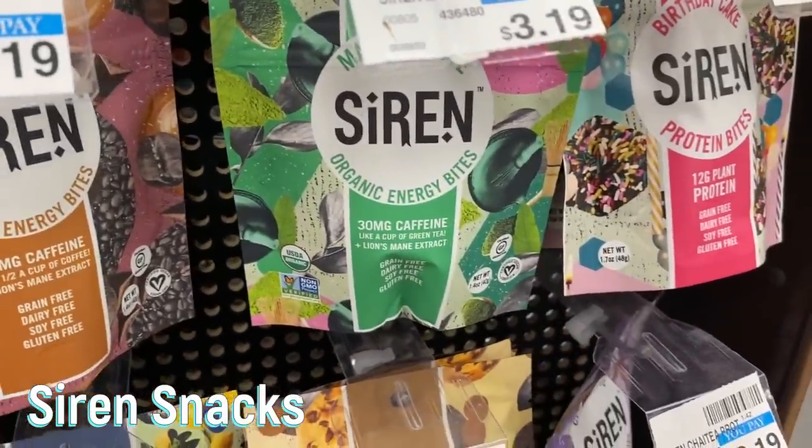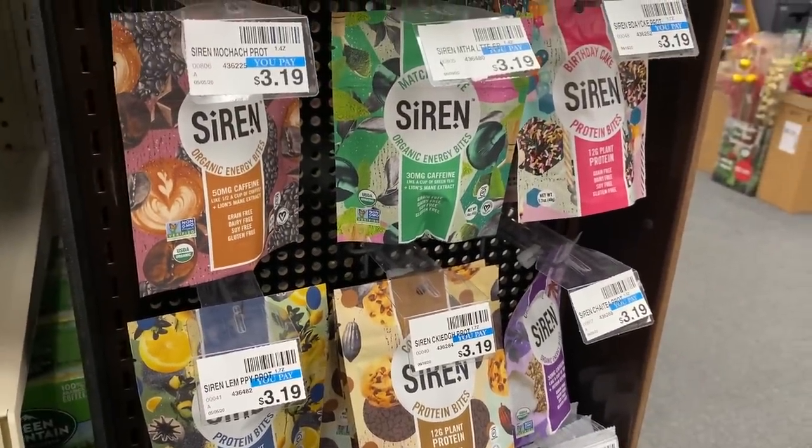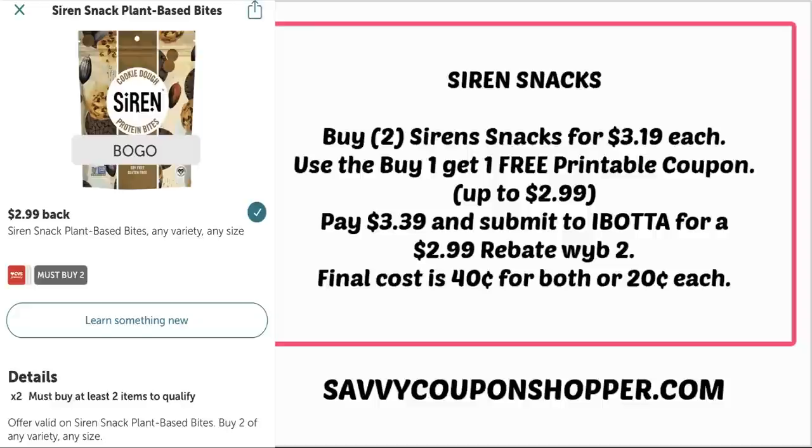This is an awesome deal to add to your CVS list this week. These Siren snacks are priced at $3.19 each. We have a printable buy one get one free coupon and an Ibotta rebate — grab two of them. The printable coupon is linked in the description box below; it's up to $2.99 off. After that coupon you'll pay $3.39, then submit to Ibotta for a $2.99 cashback when you buy two, valid at CVS. You can grab two for just 40 cents, or 20 cents each.